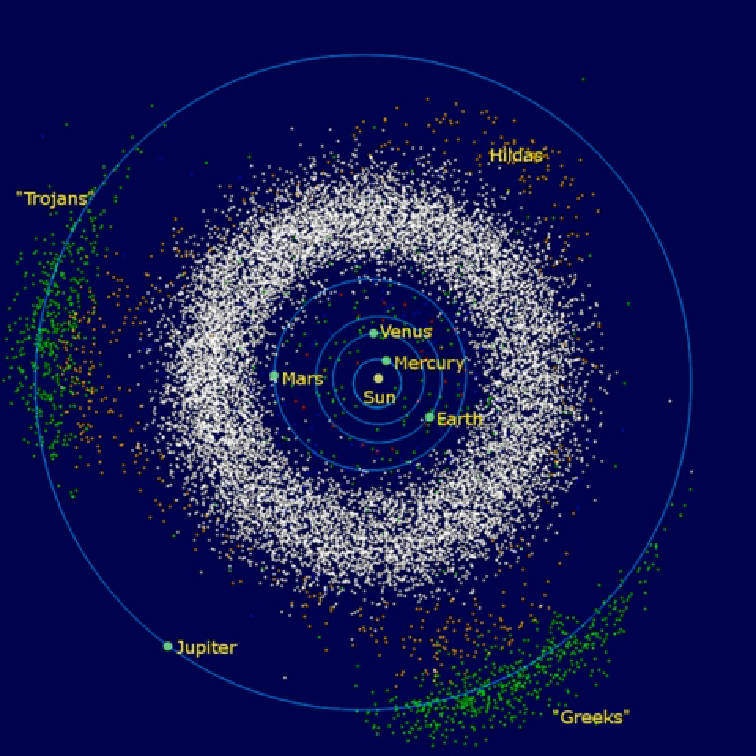If one began a numerical sequence at zero, then included three, six, twelve, twenty-four, forty-eight, etc., doubling each time, and added four to each number and divided by ten, this produced a remarkably close approximation to the radii of the orbits of the known planets as measured in astronomical units, provided one allowed for a missing planet equivalent to twenty-four in the sequence between the orbits of Mars and Jupiter.